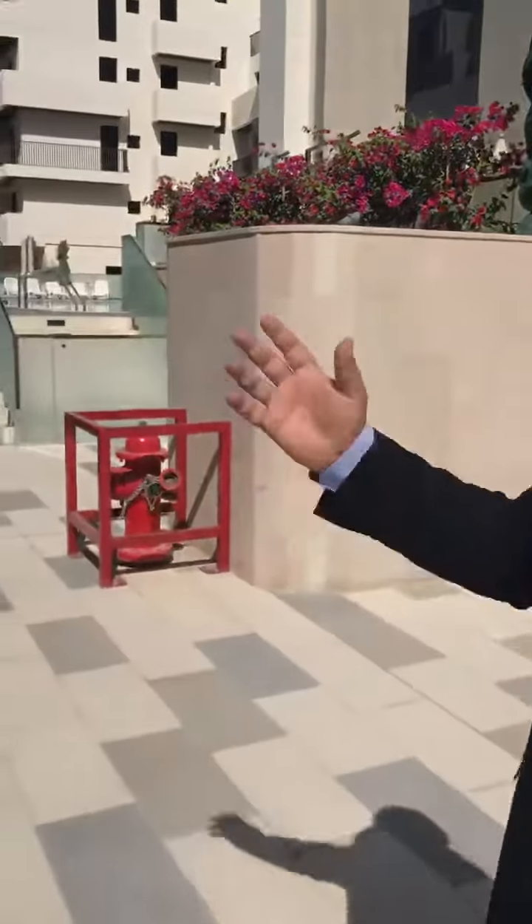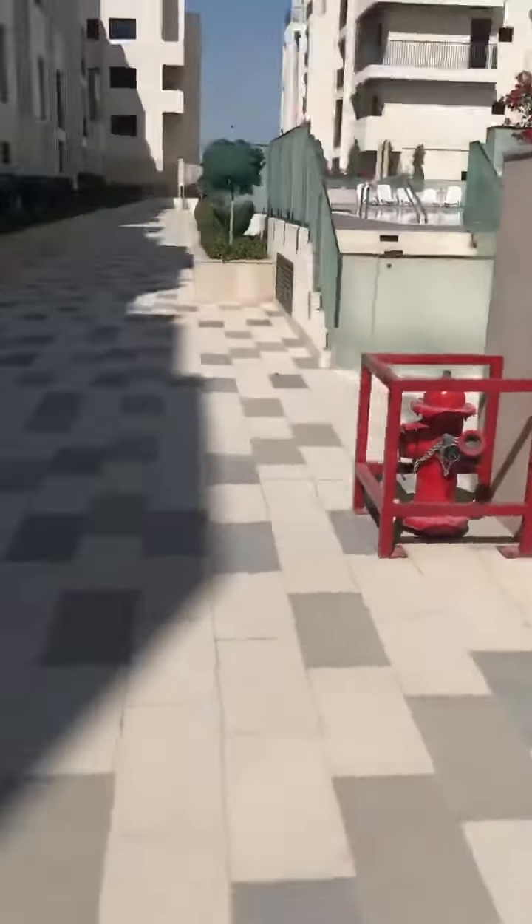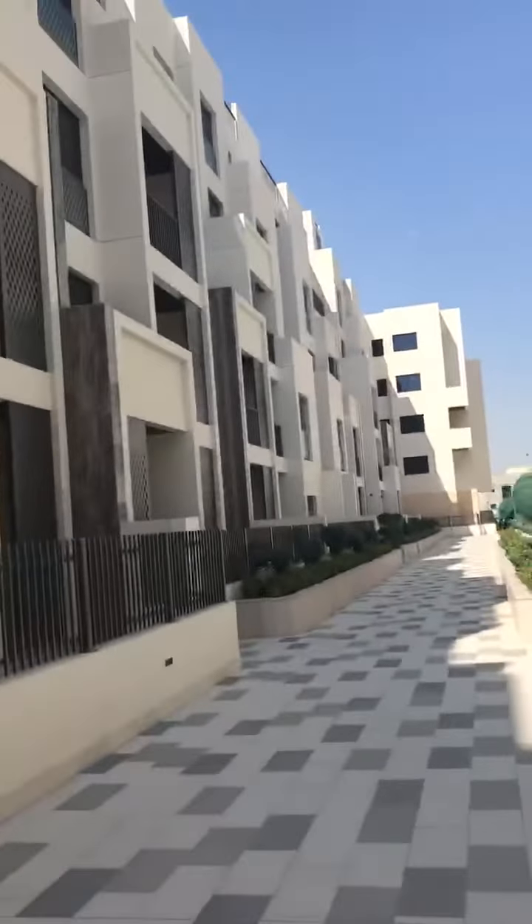Welcome to the Merdeep Hills. This is the first freehold project in Merdeep. I will show you today our whole project, how it looks. Very nice finishing.